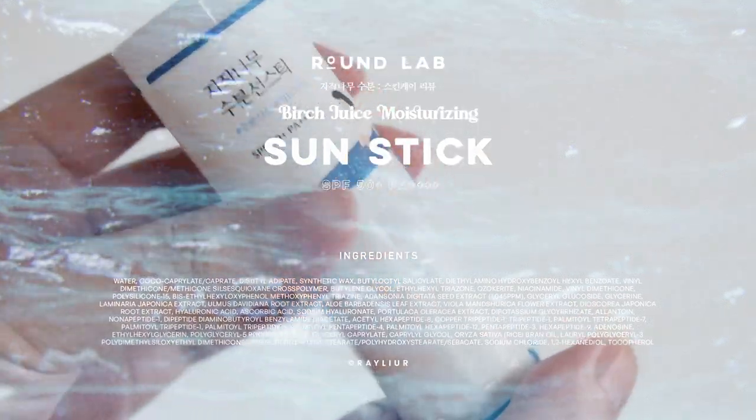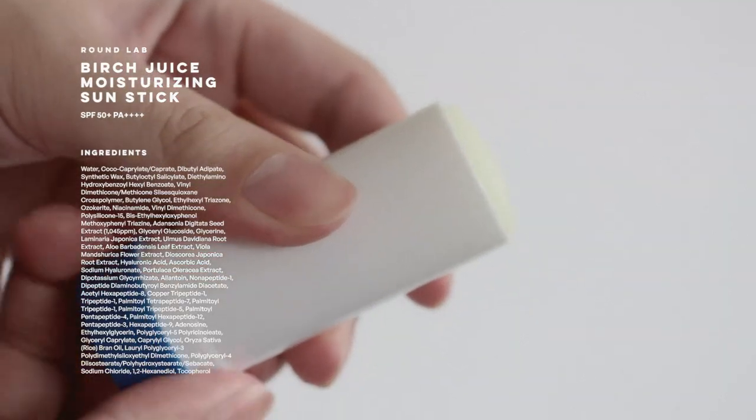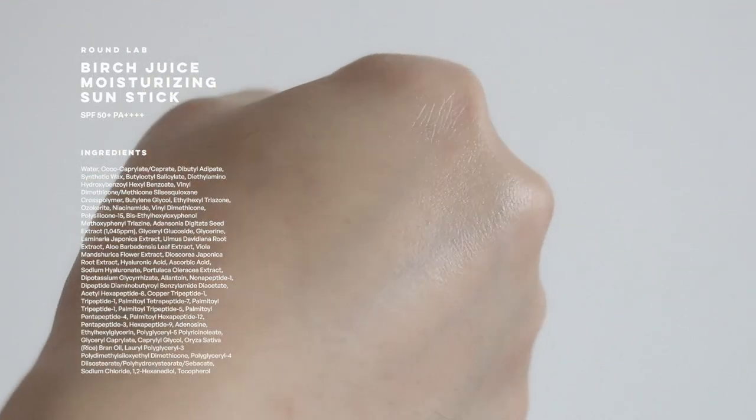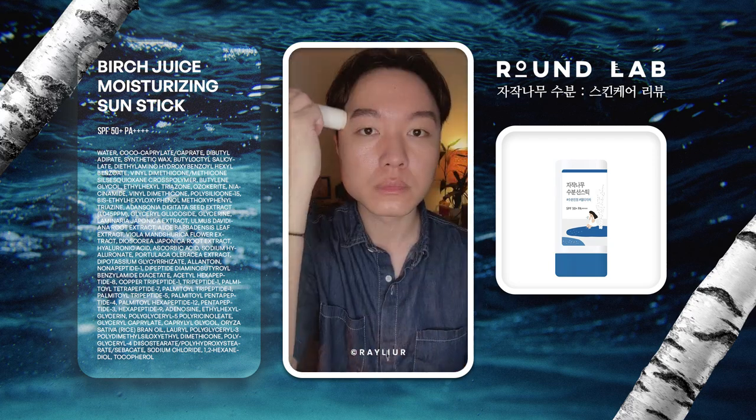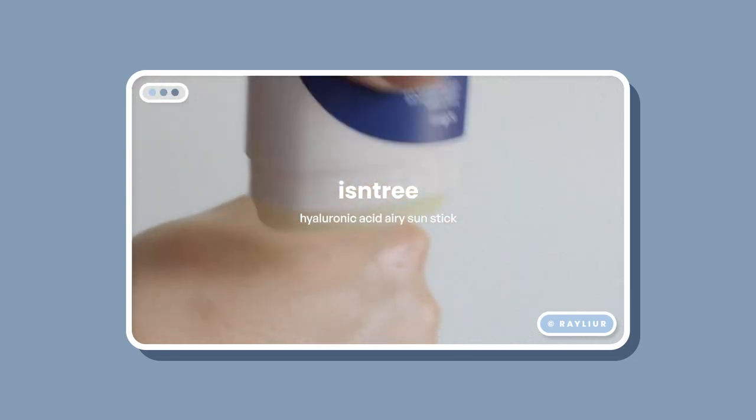I also want to talk about Round Lab's Birch Juice Sun Stick, which I bought with my own money. Make sure to swipe at least four times over the same skin area for effective SPF coverage. I have to say, I was a bit disappointed by the sun stick — though it could be that I'm still using the older version, as there is a newer one I haven't tried yet. With this older version, I found it to be very sticky. If you're into shinier and dewier sun sticks, this is probably for you. For oily skin types, it is very heavy. I do prefer the width of the sun stick and how the balm glides on my skin, but overall it's not one I'm super happy about. I think Isntree's Airy Sun Stick can do the same thing without the greasiness. I'm not very impressed, so it's getting an A-minus from me — it's just not for me personally, but it's a great option for dry skin types.